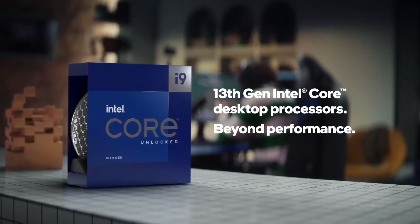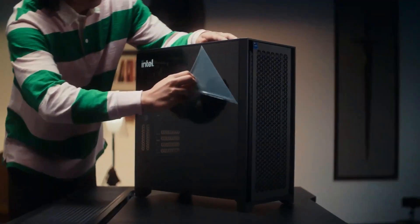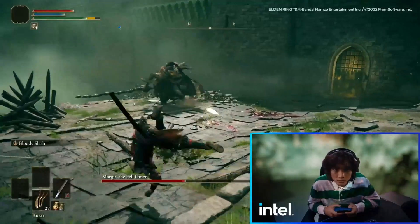Following hot on the heels of AMD's 5th gen Ryzen 7000 series CPUs and Nvidia GeForce RTX 40 series GPUs, we are finally able to share the lowdown on Intel's 13th gen core CPUs. Keep watching to find out how these new CPUs perform and how to upgrade your existing PC or buy a next-gen 3XS system with a 13th gen CPU.